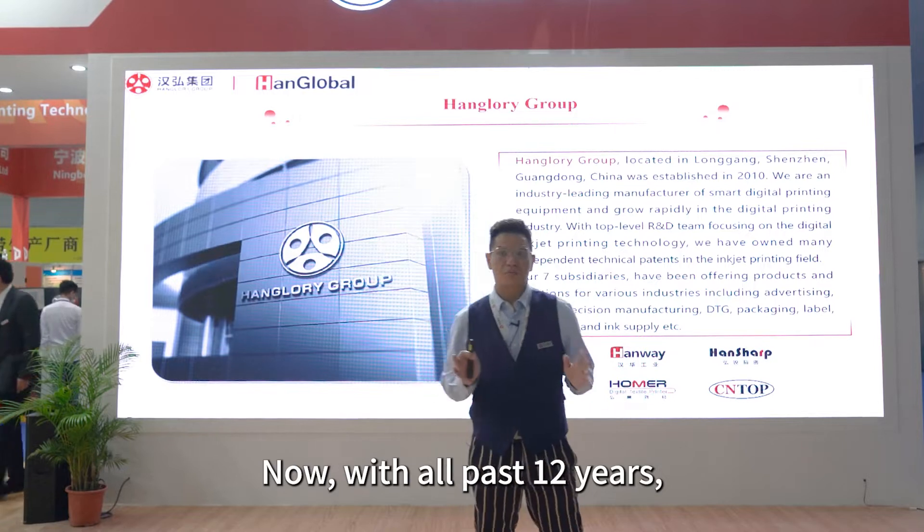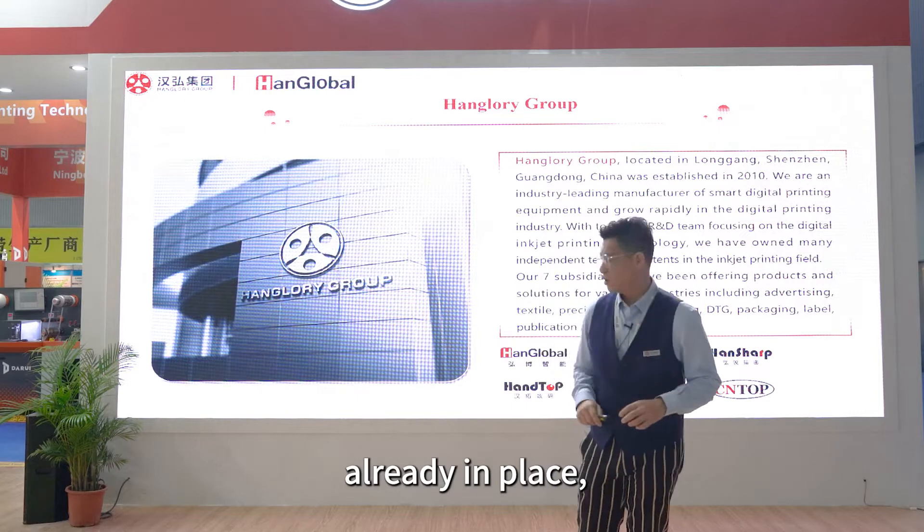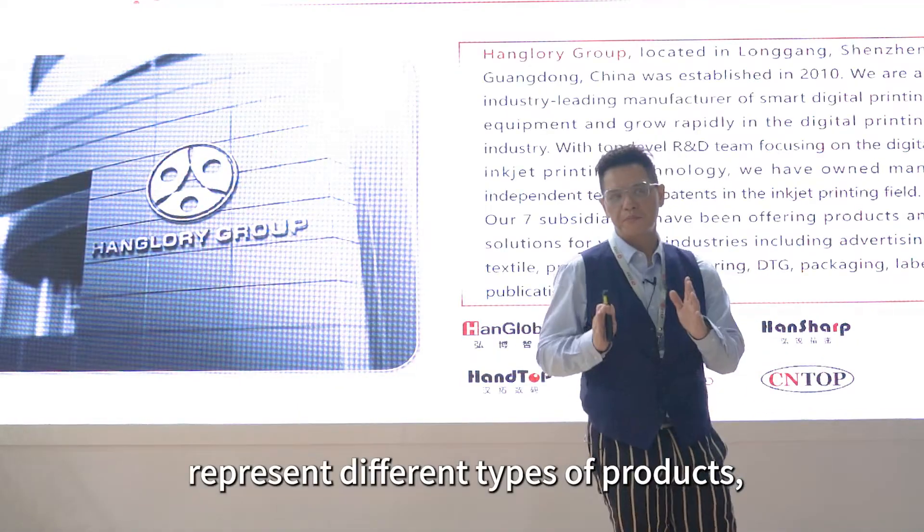Over the past 12 years, at the moment, we have seven subsidiaries already in France, in which each individual company represents a different type of products.